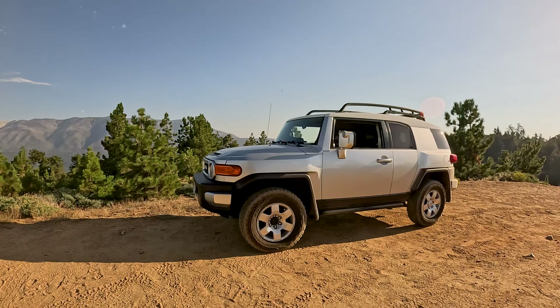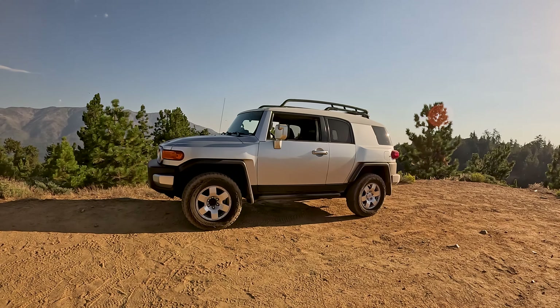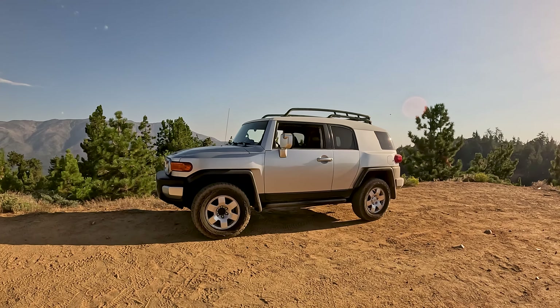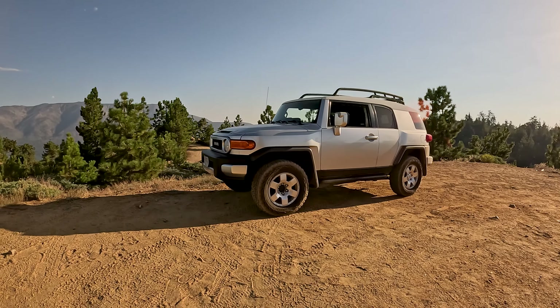Yes, I know silver was not my first choice, but when you get thrown a bone, take it. It is now the new-to-me vehicle, and my wife will probably be driving it a lot because she loves it. I never thought in a million years I would buy an FJ Cruiser. Now, I really love my Toyota Tundra — it is an amazing truck, great to bring the family, tons of space.